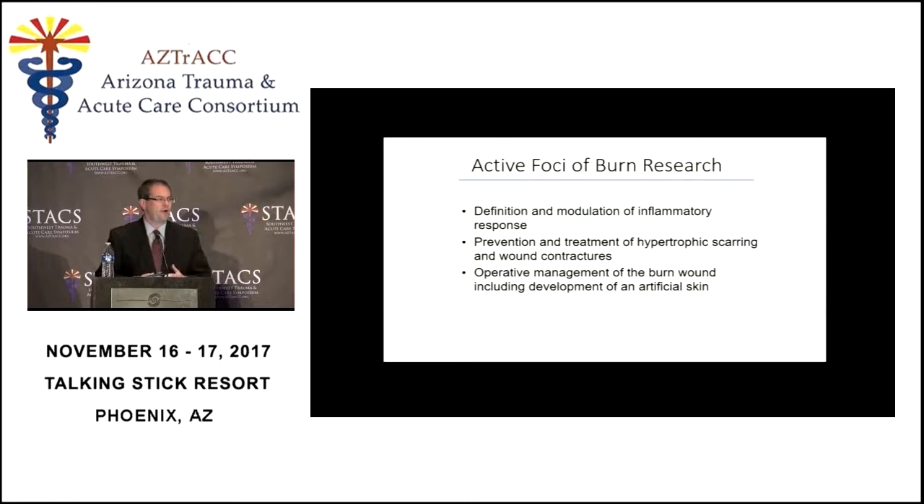There are three broad areas of burn research. First, definition and modulation of the inflammatory response — burn patients have a huge inflammatory and immune reaction to their injury. Another area is prevention and treatment of hypertrophic scarring. At this point in time, survival is not a big issue, but what do we do with these scarred, contracted, disfigured, and dysfunctional patients afterwards? And finally, operative management of the burn wound, including development of an artificial skin — an area of active research right now.